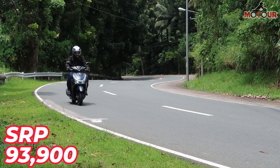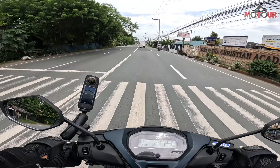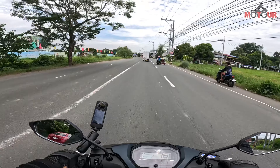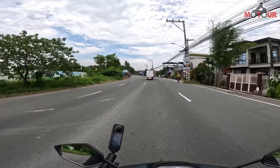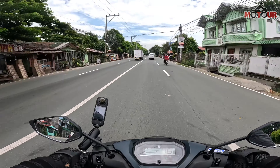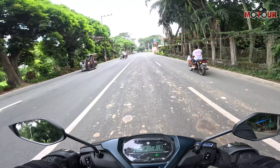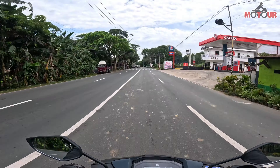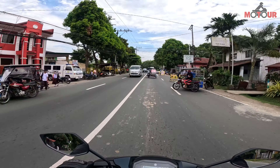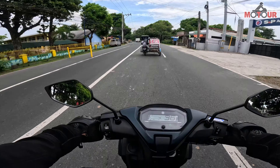Ito ang suggested retail price na P93,900. So dito sa Motor, alam naman natin sobrang dami ng gagawa ng mga reviews nito. To set us apart dun sa mga usual na reviews like specs lang, ibang kabiyahe talaga natin to — isang destination — and then after that, ang ibibigay ko sa inyo is the overall feel. Being a rider na nilibot na ang buong Pilipinas, or yung 82 provinces nya, with the price of P93,900 SRP — is this bike worth that price tag? Para kanino ba ang motor na to? Kumusta ba sya for daily use? And pwede ba syang for touring tulad ng ginagawa natin? Let's go!